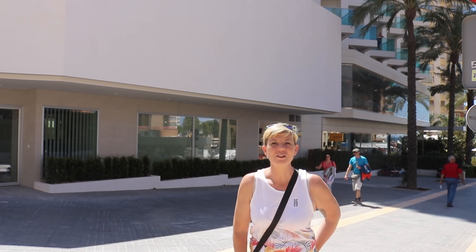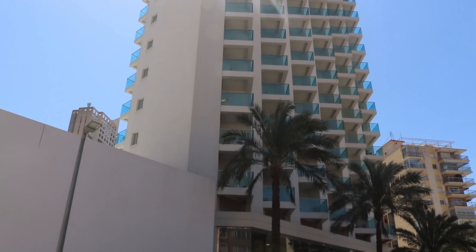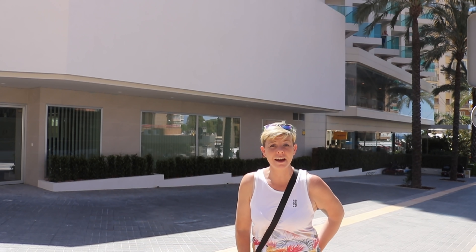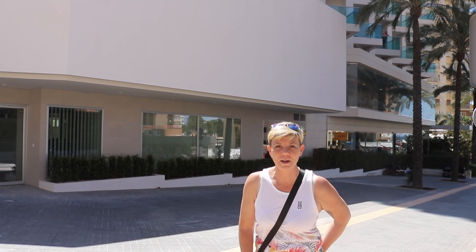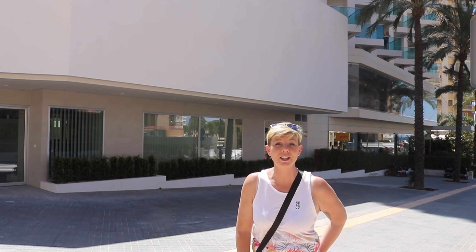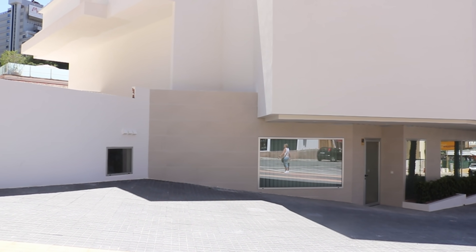Straight opposite the Triangle is one of the main hotels in this area — Port Benidorm. A lot of you have been asking about the building work going on here. Well, there is no building work going on at this moment. The first phase of the extension has been completed and work won't recommence until the quiet season.